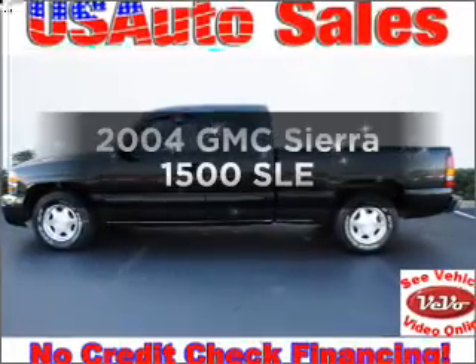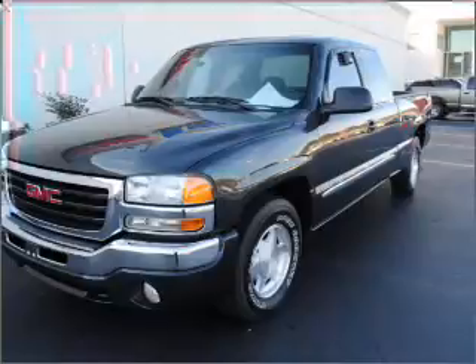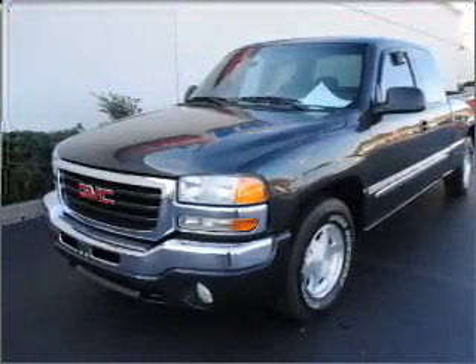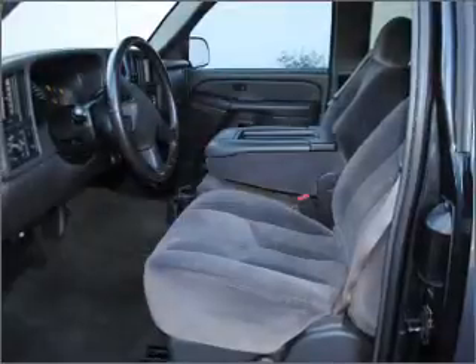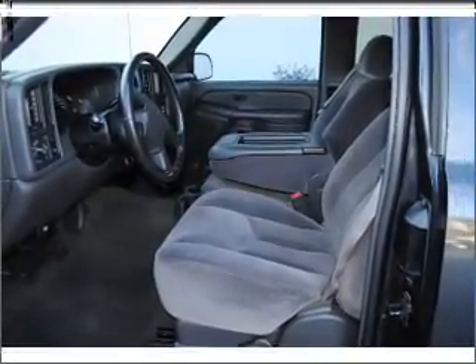Get noticed in this 2004 GMC Sierra 1500. Everything you need under one roof with this great vehicle. With a powerful eight cylinder engine connected to a smooth shifting automatic transmission, you will appreciate the safety feature of anti-lock brakes.